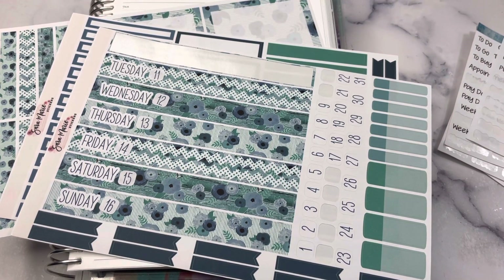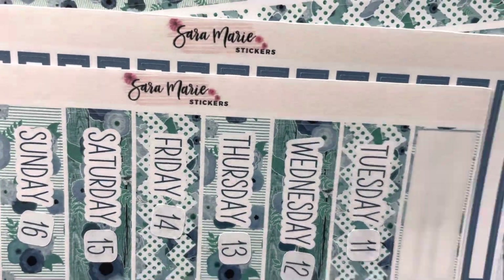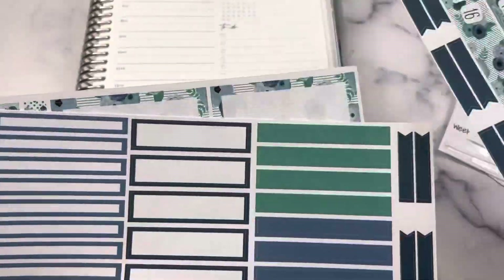Hey planner friends, it's Nia, welcome to Life with Nia. Today we are planning out our week, the week of October 10th through the 16th, in the A5 Daily Duo. I am using this kit from Sarah Marie Stickers.